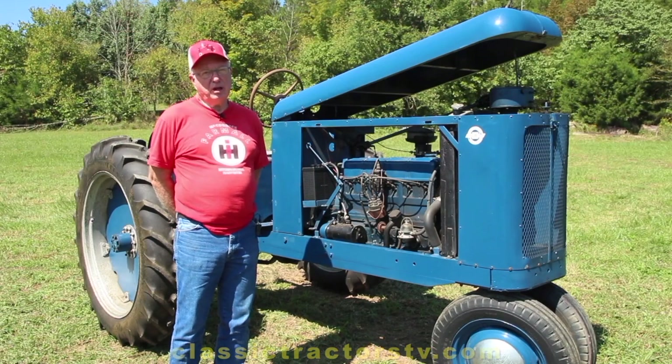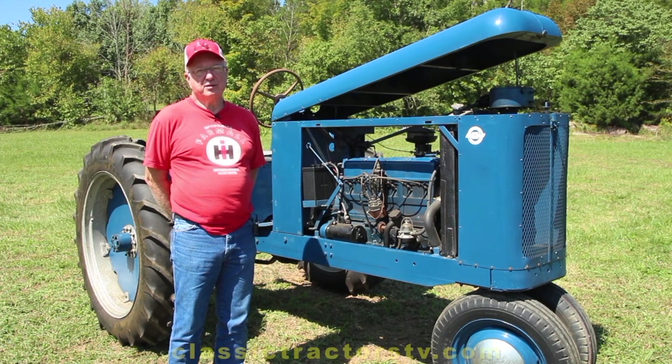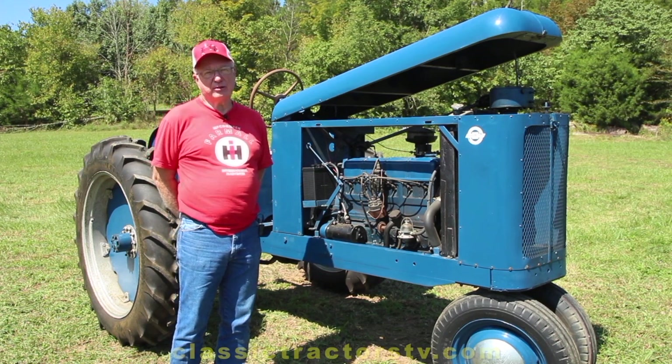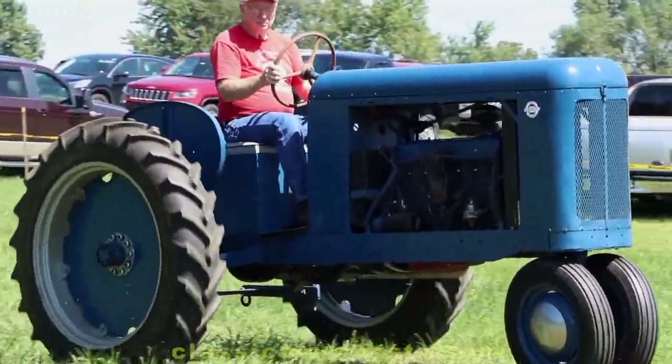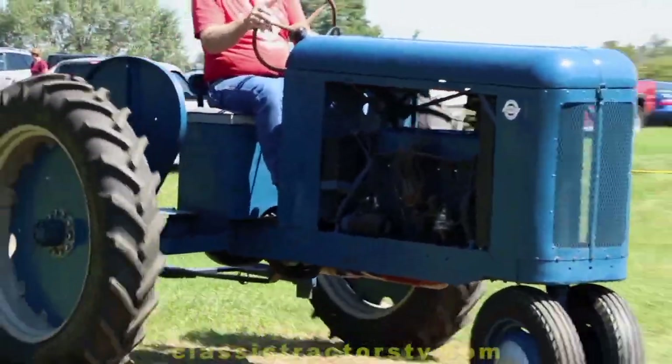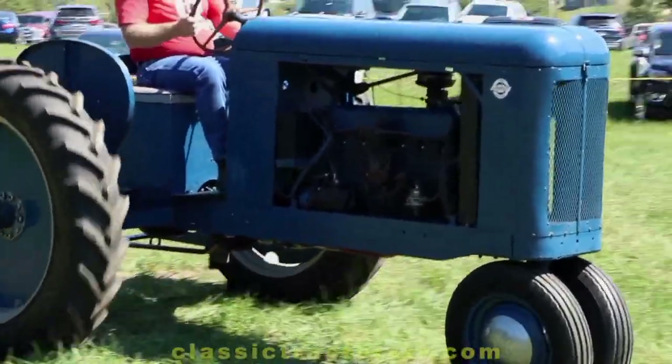I like the fact that it's unique and one of a kind. That's one of the things I like about some of the other items I have. And the fact that it's a prototype — to me, that makes it stand out.